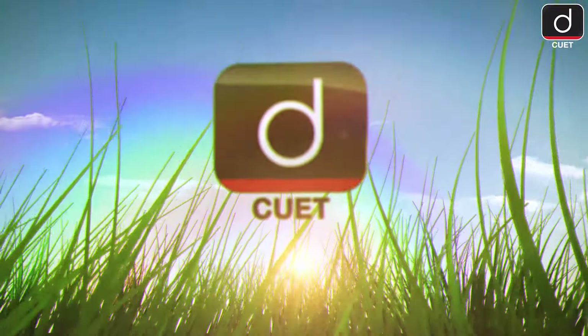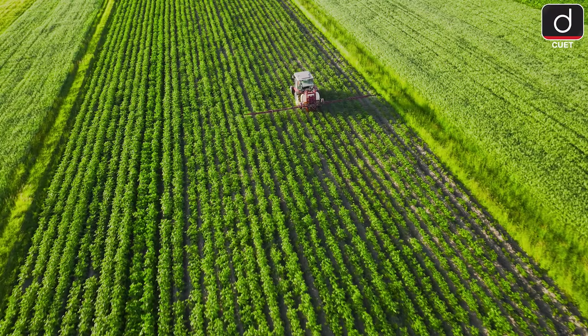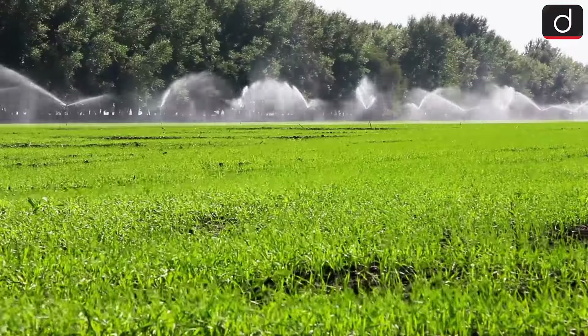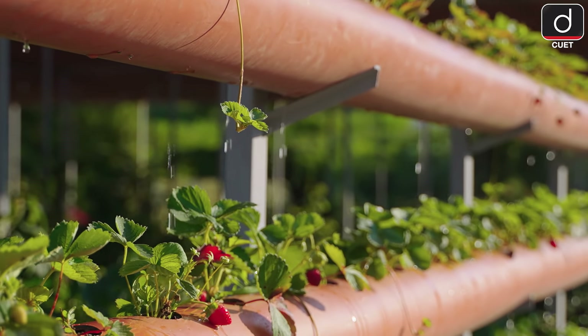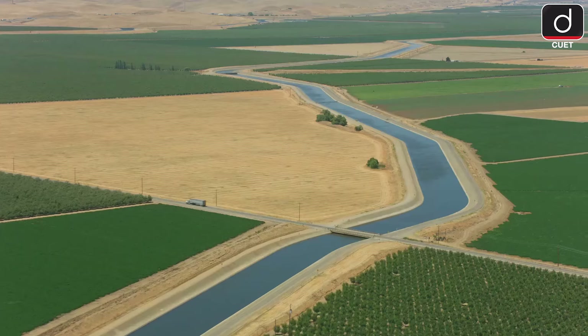Hello everyone, welcome back to our channel. Today we are diving into something vital for agriculture and food production: irrigation. It's how we bring water to crops when rain isn't enough. Let's explore different types of irrigation systems, their pros and cons, and why they are so important for farming.